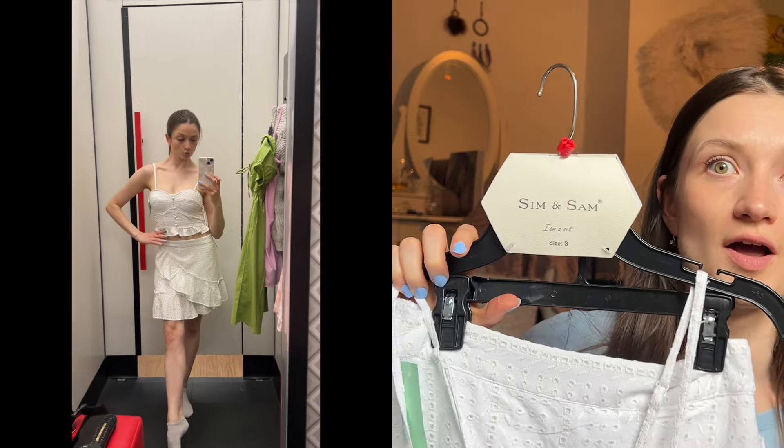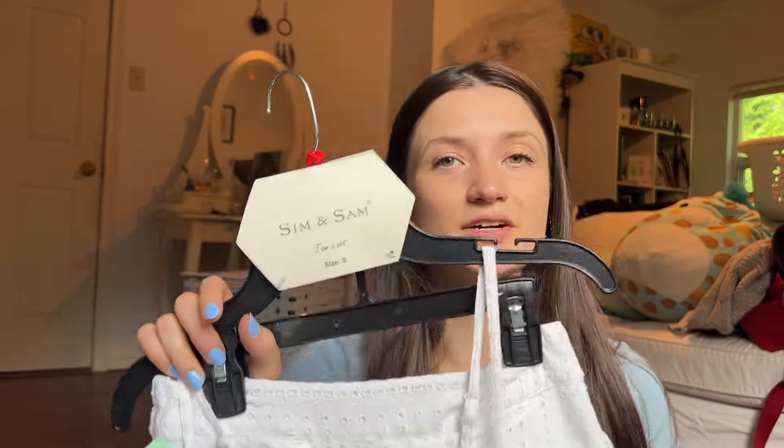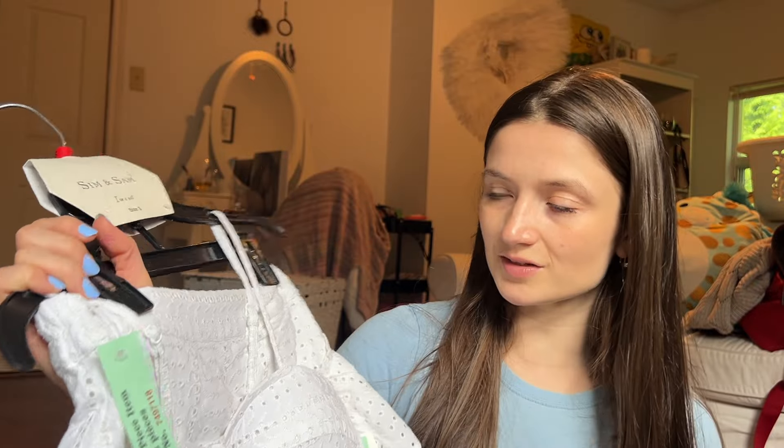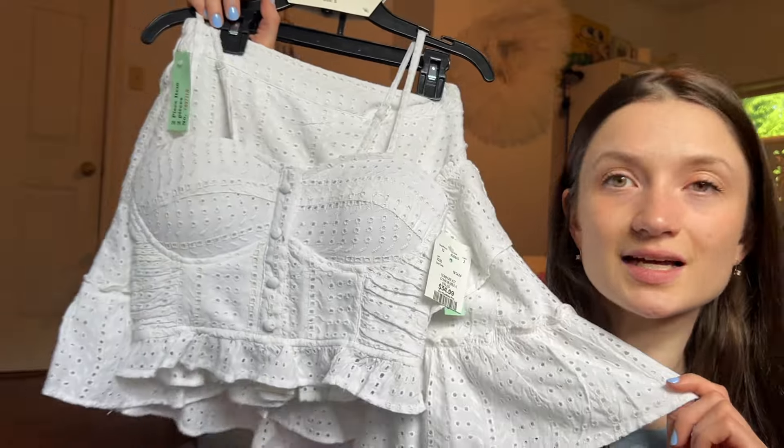I ended up getting the pink dress, the blue dress, and the white set — which you'd have seen if you followed me on TikTok. The white set: at first I didn't think I needed it, but when I put it on I was like this is going to be my new summer fit. I really like the top — it has push-up cups on the inside, it's a matching set, and it's not see-through for once.